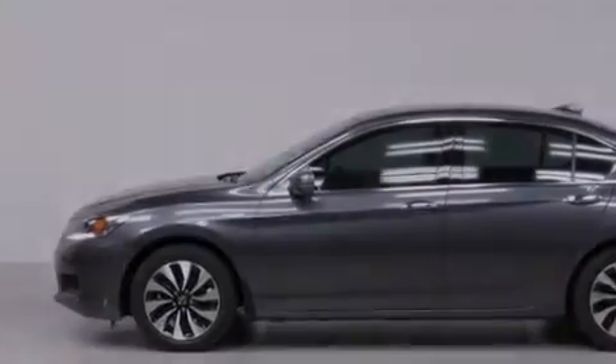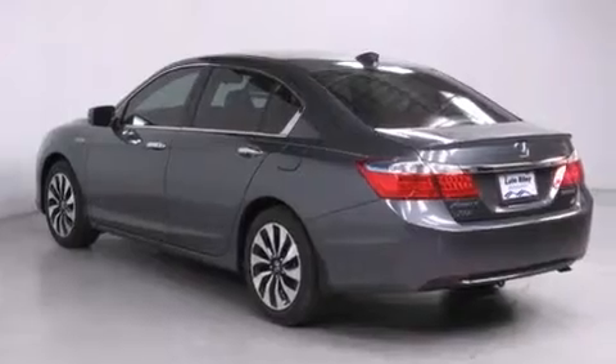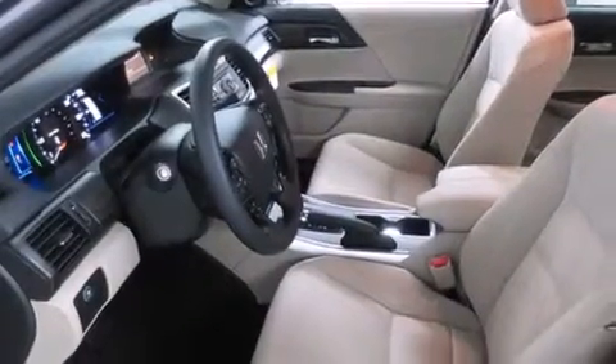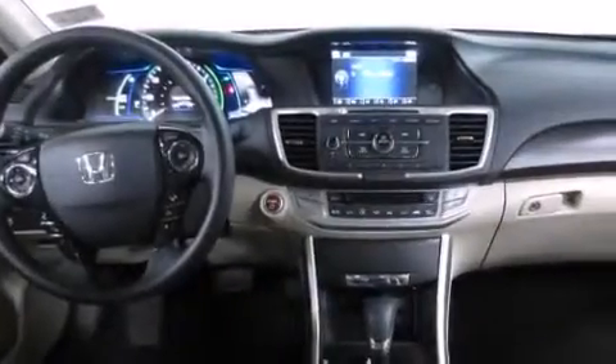Features include air conditioning with automatic climate control, cruise control, a rear window defroster, a CD player, front side impact airbags, a security system, traction control, four-wheel disc brakes with ABS, a keyless entry system, and a power driver's seat.